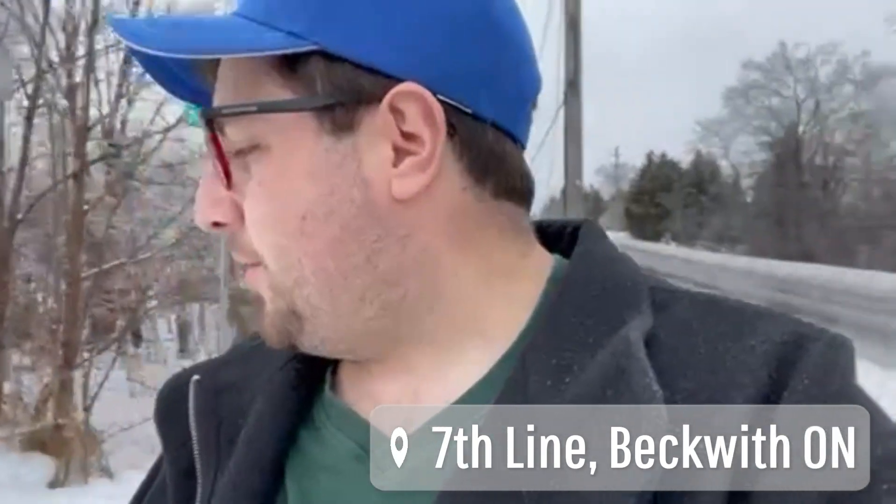Hello, how's it going today? I'm back here on the Ottawa Valley Recreational Trail for part eight. I'm going to pick up where I left off here on the seventh line of Beckwith and continue on this way. It's kind of starting to freeze rain on me here a bit. We've had some freezing rain the past couple of days, but that's okay. I got my boots on and let's go enjoy this trail.